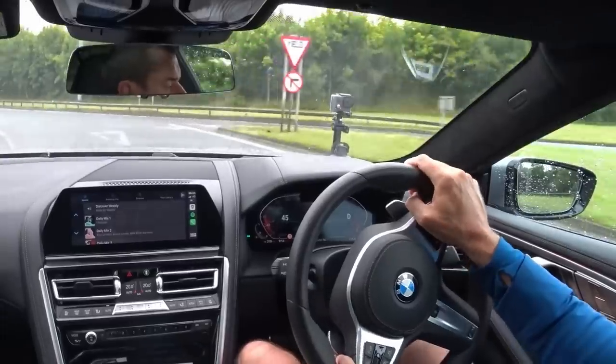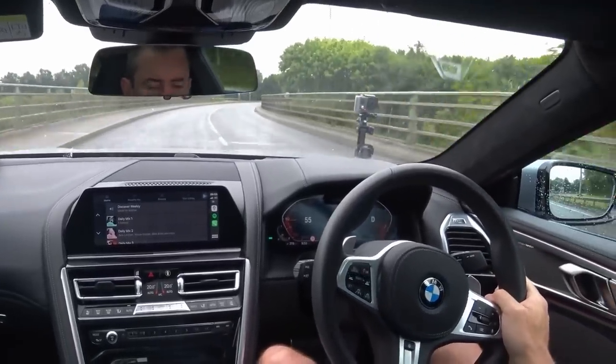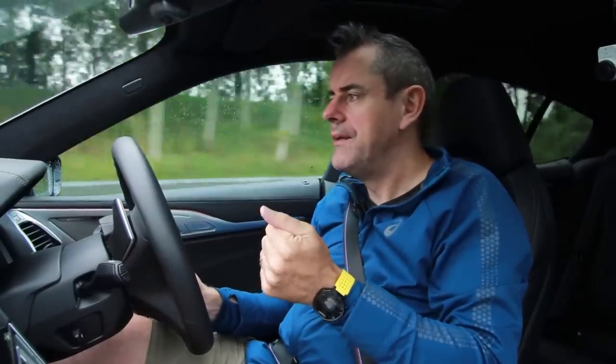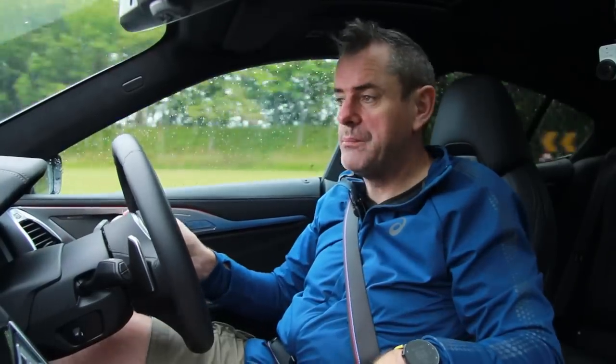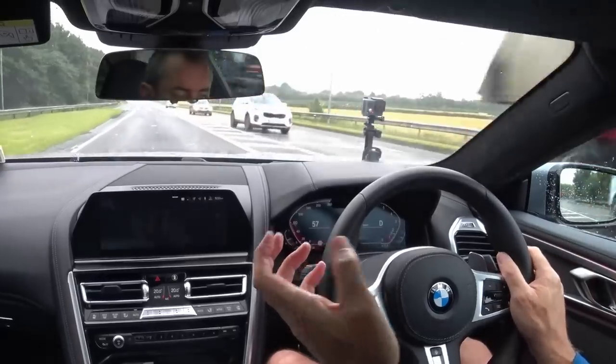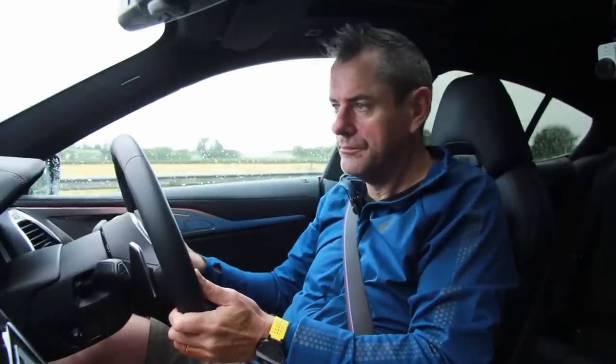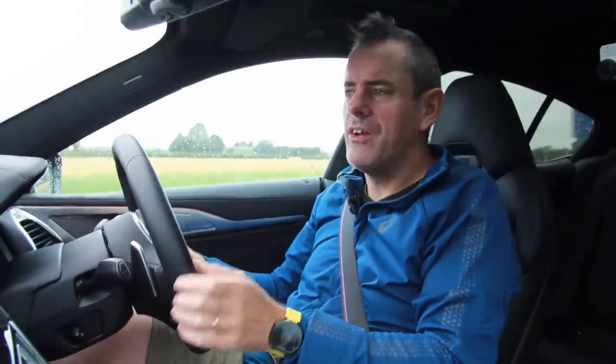If you really want to get things moving in a big way, you have to change the sound and flip into sport mode — it is a wet day. You can hear the engine kicks up a little bit, and we're going to get the noise of the car because it's warmed up now. We're not going to get the full beans because the traction control would cut in to stop the car just spinning around in circles on the road.